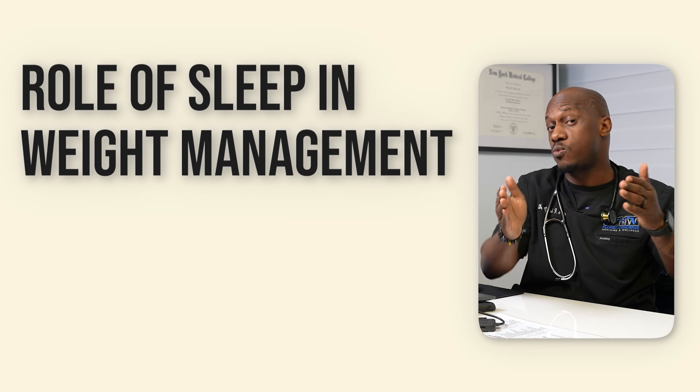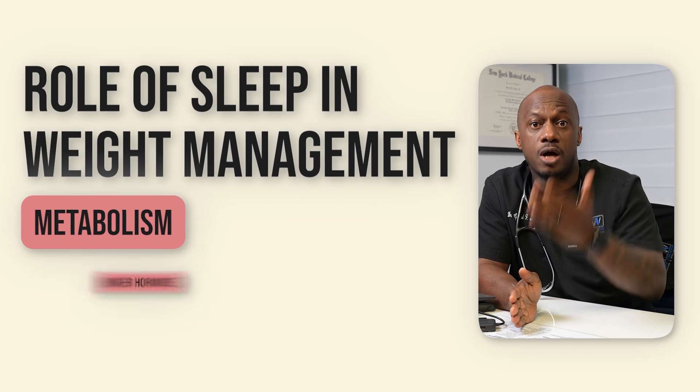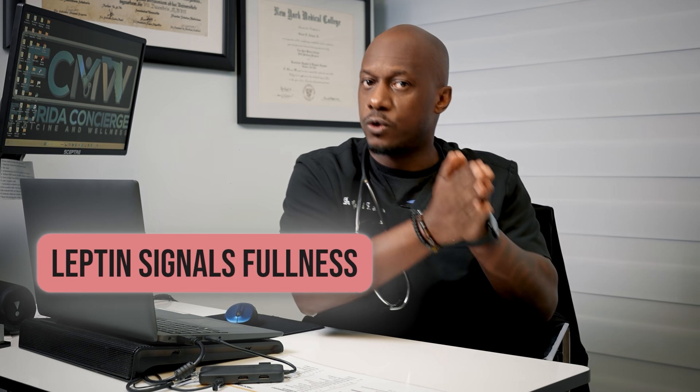So what is the role of sleep in weight management itself? Sleep is closely linked to weight management through its impact on metabolism, hunger hormones, and energy levels. Sleep regulates the production of leptin and ghrelin — leptin signals fullness while ghrelin stimulates hunger. When you don't get enough sleep, leptin levels decrease and ghrelin levels rise, leading to increased appetite and cravings, especially for high-calorie foods. Studies show that sleep-deprived individuals are more likely to consume excess calories, contributing to weight gain.